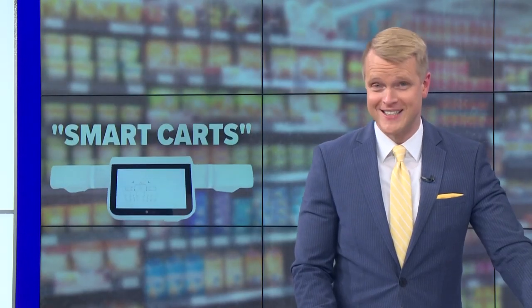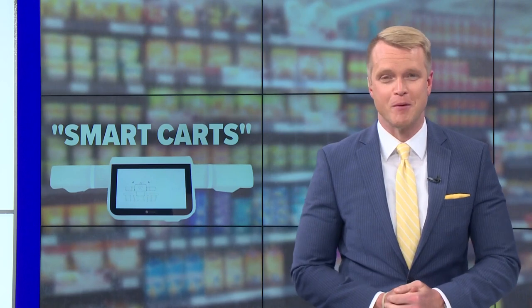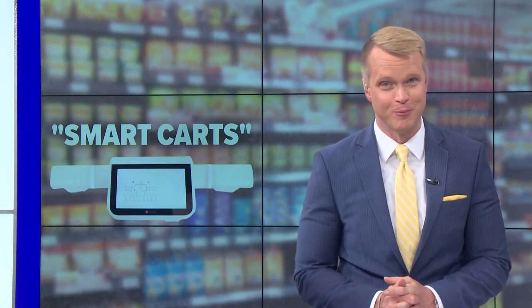Amazon is also testing out smart shopping carts, including at some Whole Foods stores, so there is competition out there. Our supermarket expert said that he thinks this is really going to catch on. The Shopik CEO certainly hopes so.